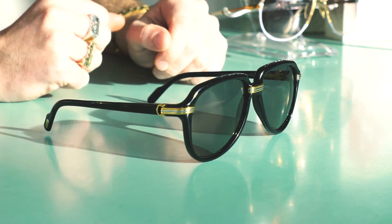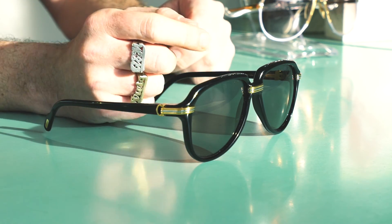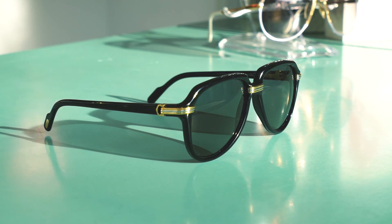It's absolutely stunning. The shape is a crown panto shape, and it's really one of the masterpieces from Cartier.